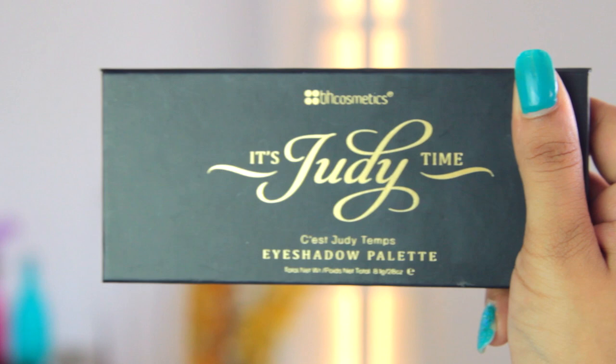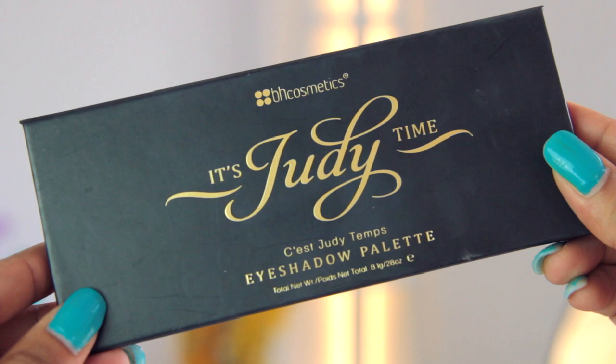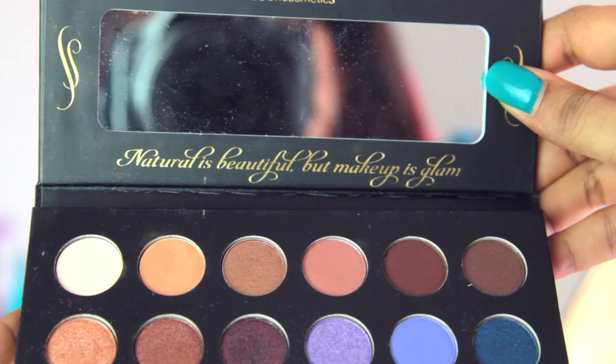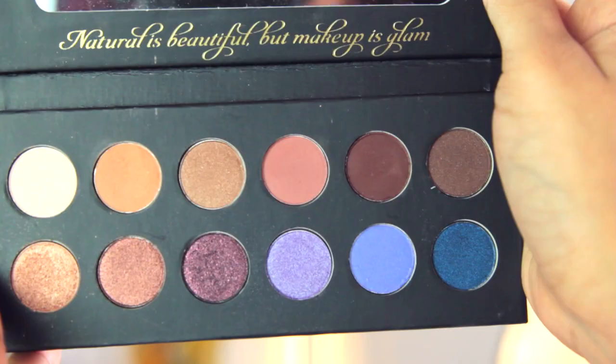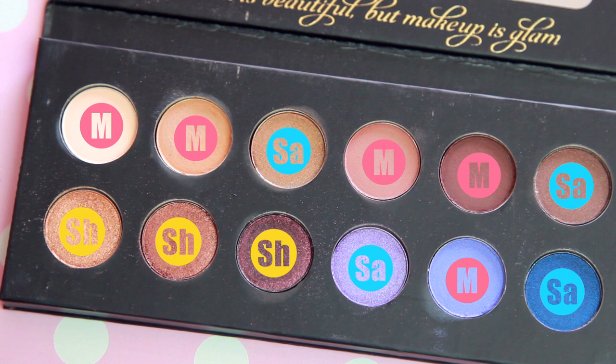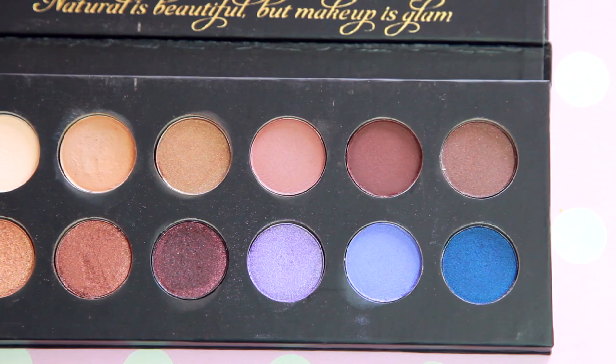So this is what the packaging looks like. It's made out of reinforced cardboard. The quality is fairly good and the magnetic flap is quite secure. On the inside there's a big mirror, and right below that you'll find Judy's quote: 'Natural is beautiful but makeup is glam.' It comes with 12 gorgeous shades, most of which are neutrals, with a good combination of mattes, satins, and shimmers.